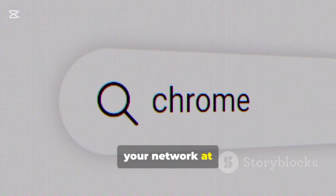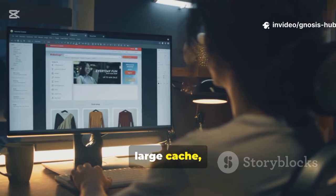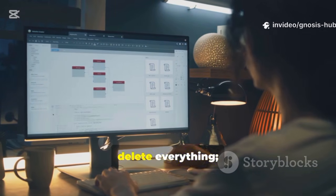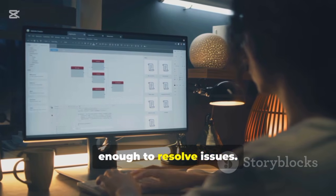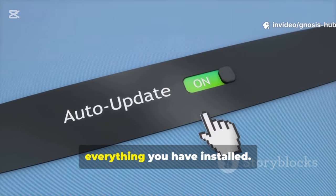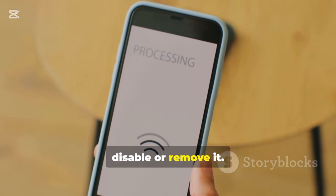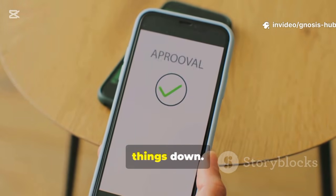Sometimes the problem isn't your network at all — it's your web browser. Over time, browsers can get bogged down by a large cache, cookies, and too many extensions. A quick cleanup can work wonders. First, clear your browsing data. You don't need to delete everything — just clearing the cache and cookies from the last week or month is often enough to resolve issues. Next, audit your extensions. Go to your browser's extensions menu and look at everything you have installed; each one uses memory and processing power. If you see anything you don't recognize or no longer use, disable or remove it. Be especially wary of having multiple ad blockers, as they can conflict and slow things down.